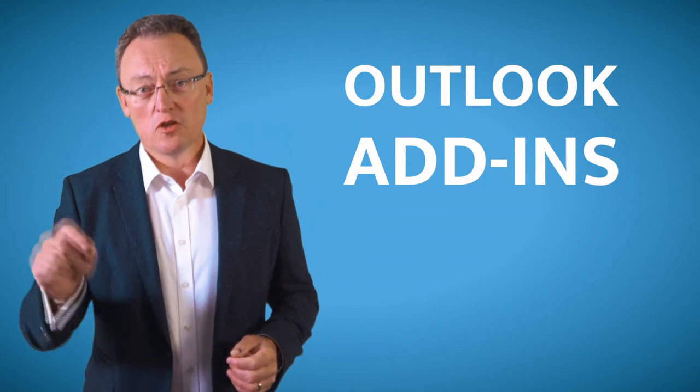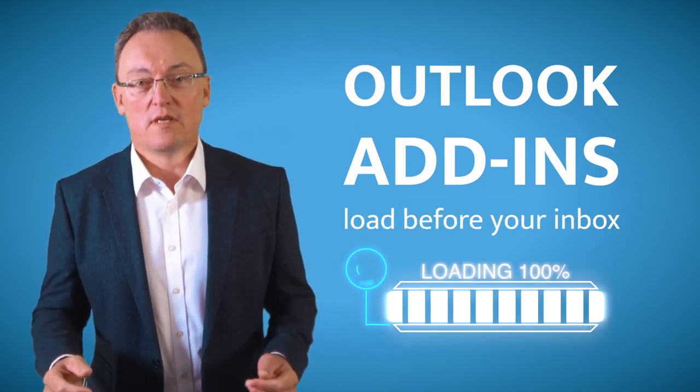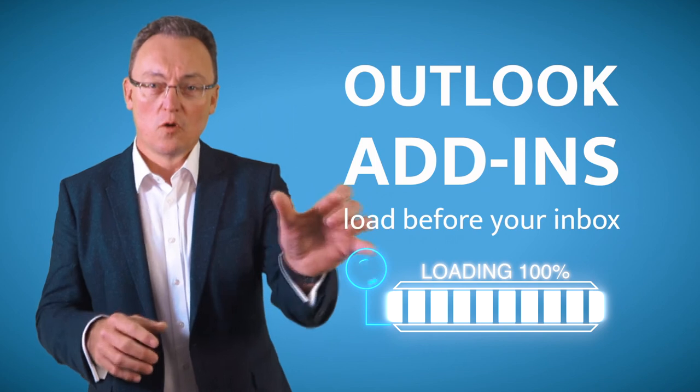The big challenge with Outlook is that as you start using it more and more — or even out of the box — it has a lot of what we call add-ins turned on. So every time you start Outlook in the morning or during the day, it first has to load up all these different add-ins before it even shows you your inbox.